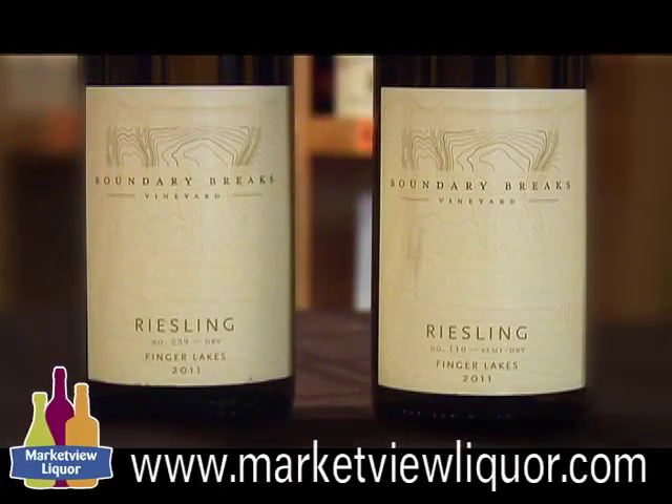Hi everybody, welcome to our video spotlight this week. I'm Mike Martin, back with us is John Fanning, our fine wine buyer. Exciting today, we're going to be introducing two new wines to the store called Boundary Breaks, and they are from the east side of Seneca Lake.